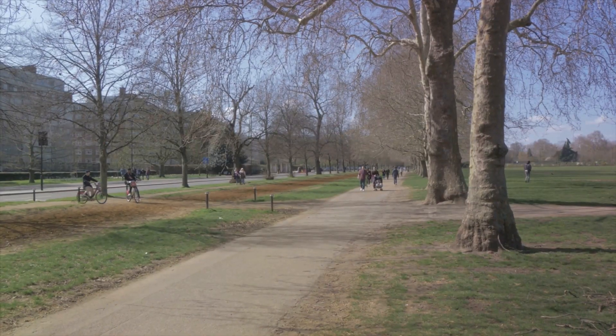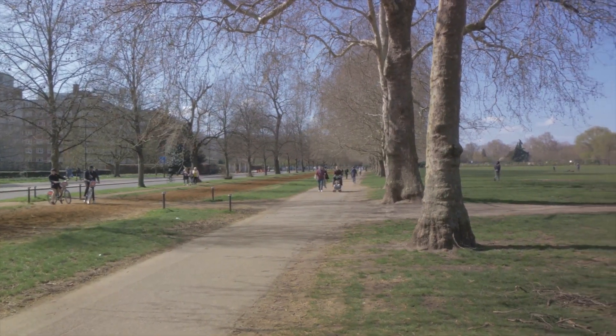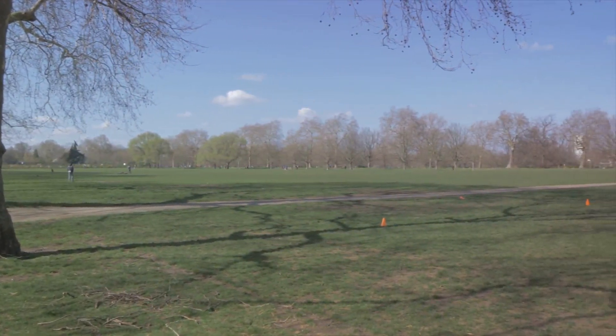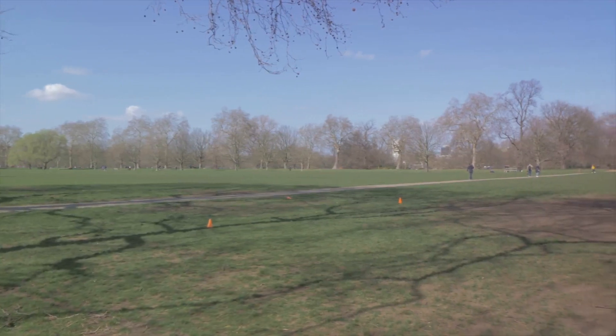Relax in London's green havens, from the main park Hyde Park to the scenic Kensington Gardens and Regent's Park. Enjoy boat rides, picturesque gardens, and serene landscapes.